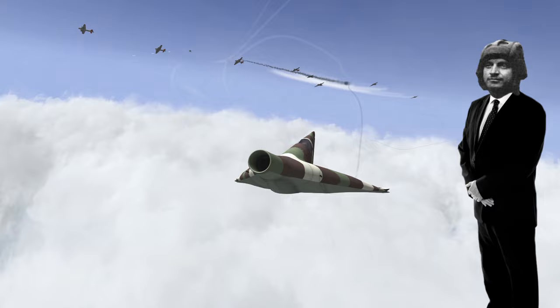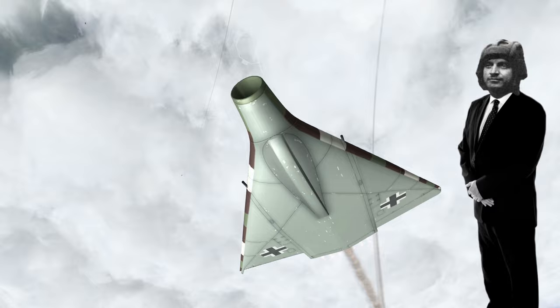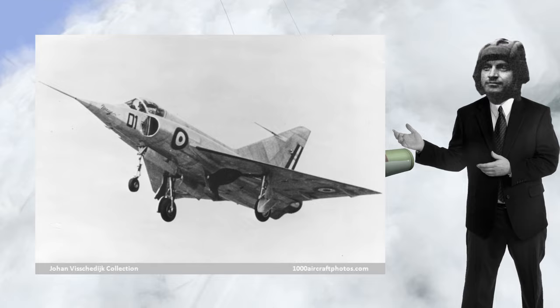Testing supposedly proved the design had outstanding stability, even at a speed of Mach 2.6. Post-war testing of the DM-1 would ultimately provide valuable information in the future development of various delta-wing aircraft such as the Dassault Mirage and the Saab 35 Draken.